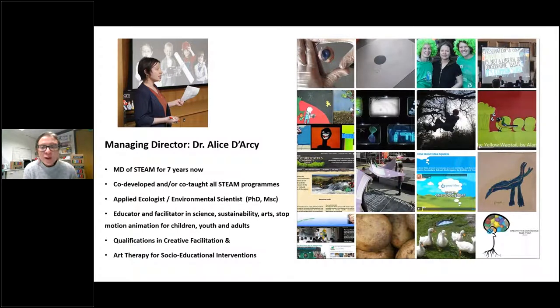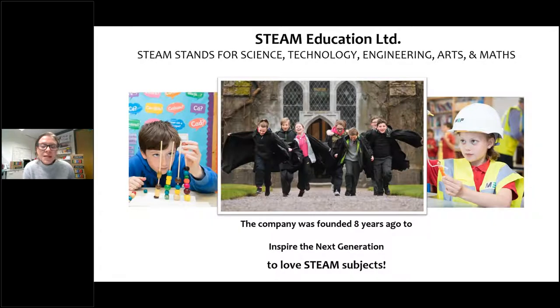I'm kind of a mixed bag — part scientist, part educator, part creative type — a real believer in lifelong learning and always curious about approaching things in a different way. For the last seven years we've been channeling that with a multidisciplinary team into programs that we run for largely upper primary school, but also expanding to the lower ages. STEAM stands for science, technology, engineering, arts and math. Most people have heard of STEM but the arts, design and creativity are really important across the board.